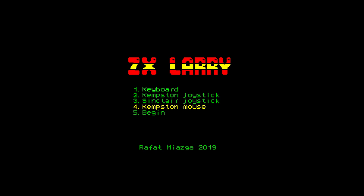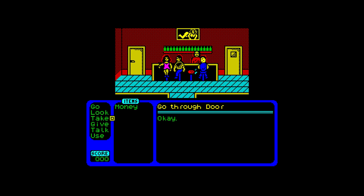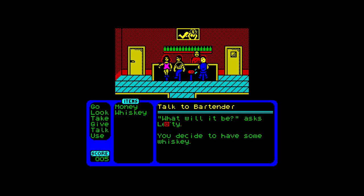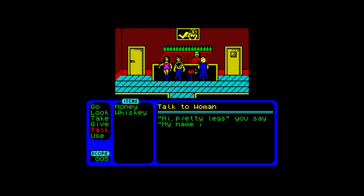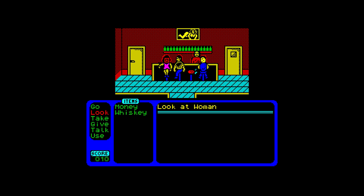This is ZX Larry, released in 2019 by Rafal Mayorga. Do you remember those old DOS point-and-click saucy adventure games from Sierra? Yes — Leisure Suit Larry and his never-ending quest for sex. Well, believe it or not, Larry has finally made it to the Spectrum. ZX Larry is a full point-and-click adventure.